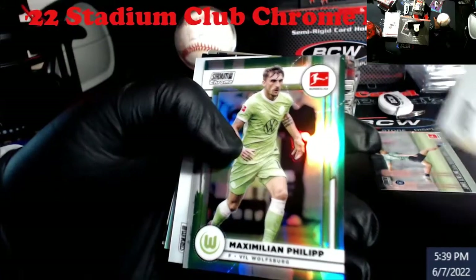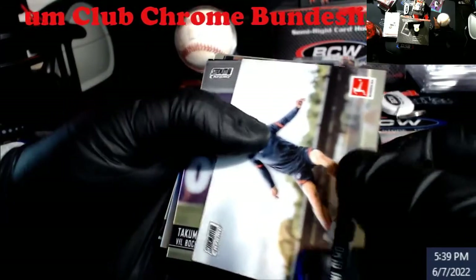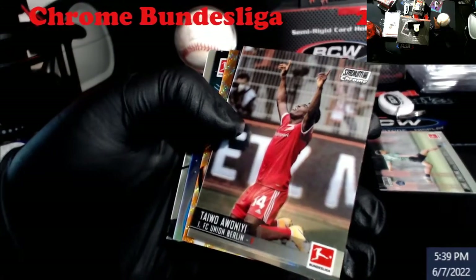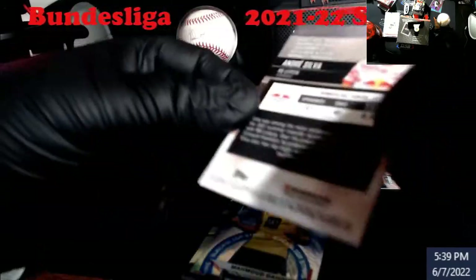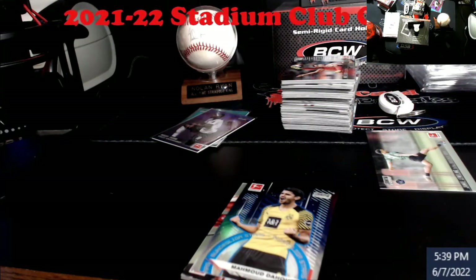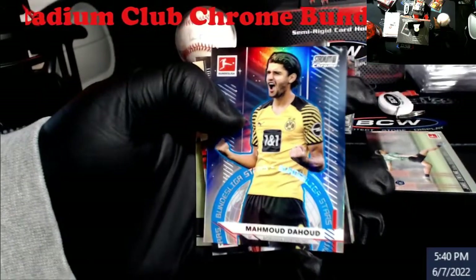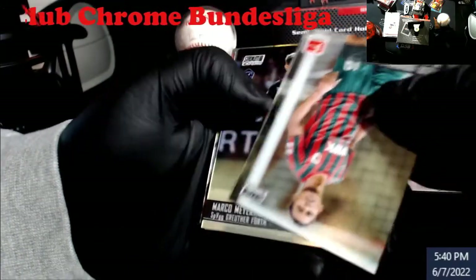Nothing numbered. There's an Olmo second year. Oh, we got orange — wanna be somebody good — Andre Silva, orange wave. That's not numbered. Alrighty then. Second time I've had an orange wave in this stuff and it's not numbered. Cool little insert here, Bundesliga Stars.